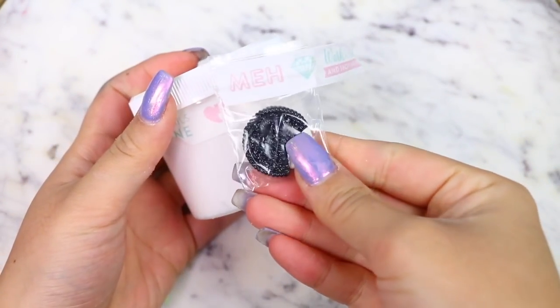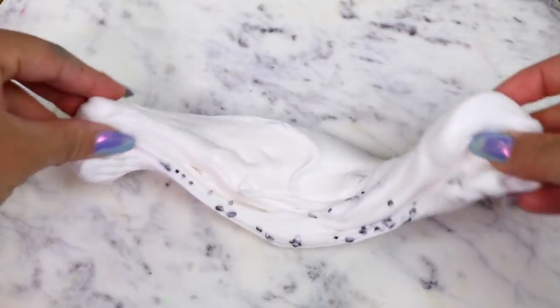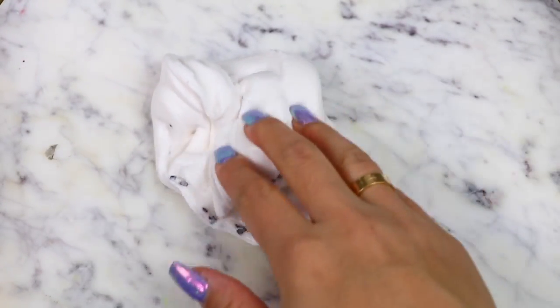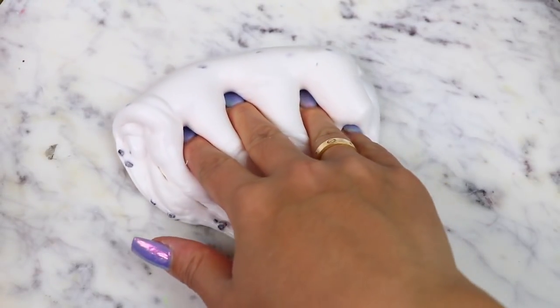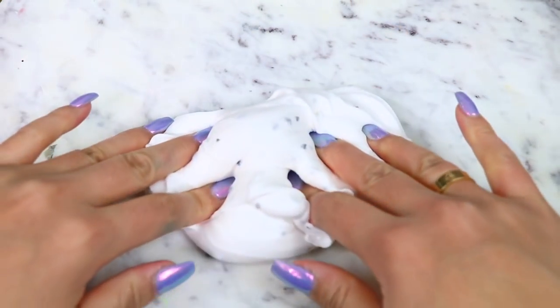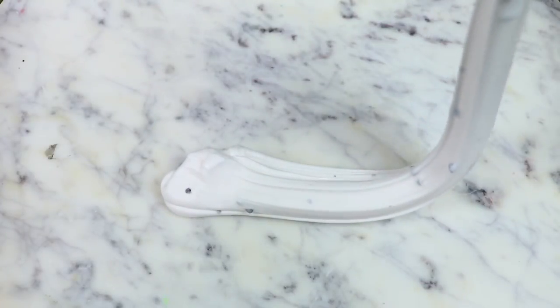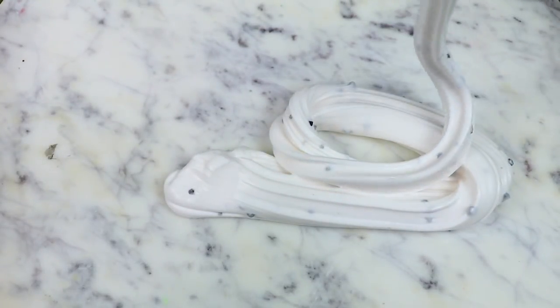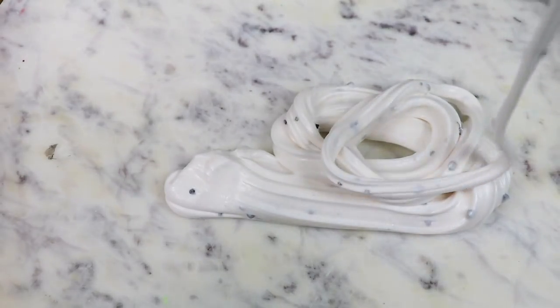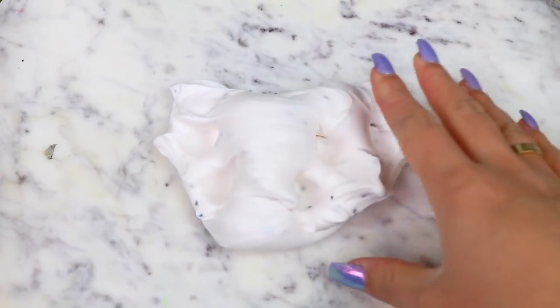Next up, we have the second slime that the Slime Hive sent me that came with an adorable Oreo charm. This slime didn't have a label, so I don't know what it's called, but I'm going to assume it was maybe like an Oreo cookie slime because it smelled just like Oreo cookies — and it smelled so good. There were also small fake chocolate chip pieces in here that looked so realistic and gave the slime a really nice texture. It felt so thick, kind of like a butter slime — but a thick butter slime. It was very holdable but also stretchy enough, and it was great for poking with really nice bubble pops. Overall, this slime is definitely a 10 out of 10.